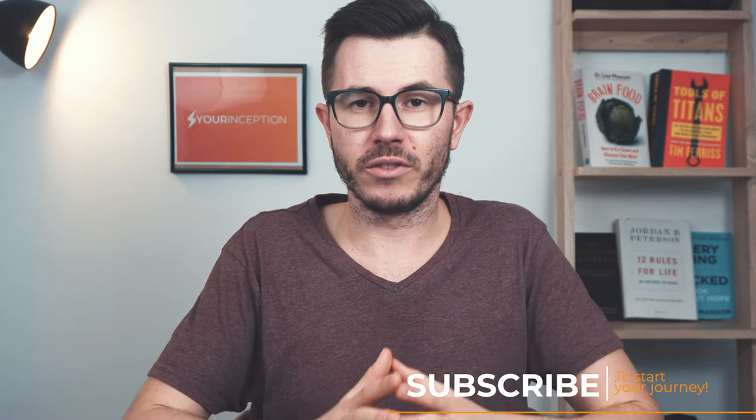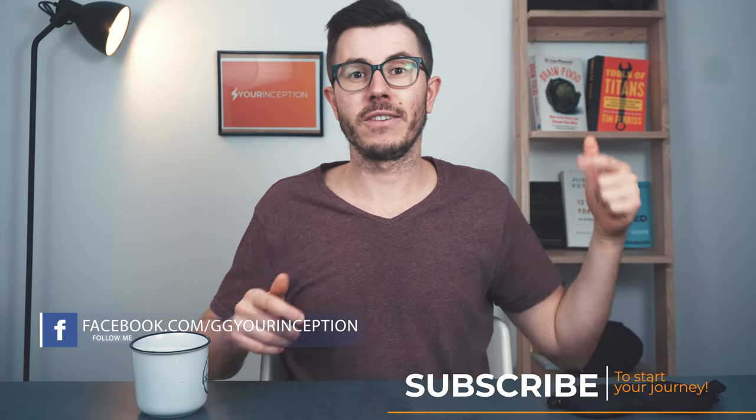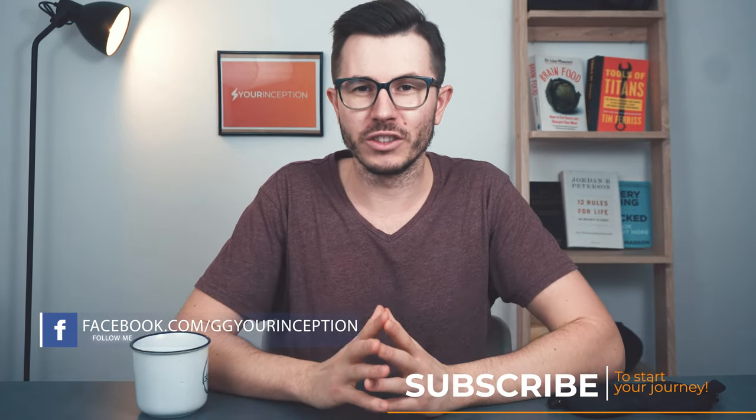That's how you can make a perfect coffee nap, and in my opinion this is even better than just a standard nap. You guys should definitely try it as soon as possible — do let me know how it goes. If you like this video, don't forget to press the like button and subscribe to this channel. If you want to learn more about sleep hacking, check the other videos I created for you. Don't forget to follow Your Inception on Facebook and Instagram. Hope to see you soon — take care.